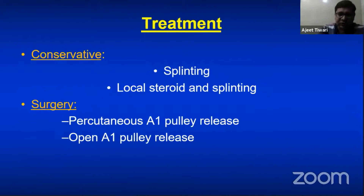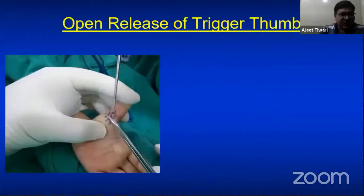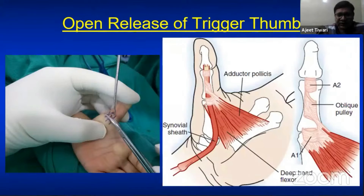The gold standard for pediatric trigger thumb is open A1 pulley release. There are three important things to highlight. First and foremost, always identify the radial digital nerve — it crosses the A1 pulley, going from the ulnar to the radial side. If you miss this nerve you will injure it and the patient will have paresthesia permanently.